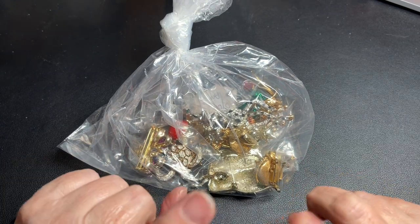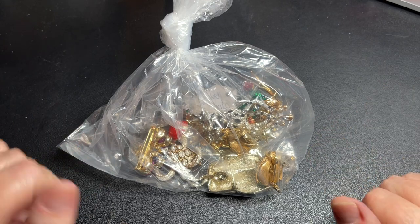These are critter pins. Who doesn't love a critter pin?